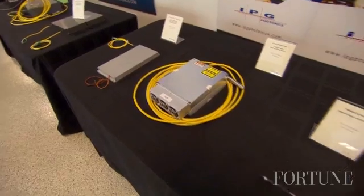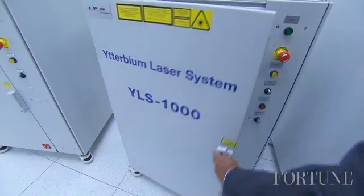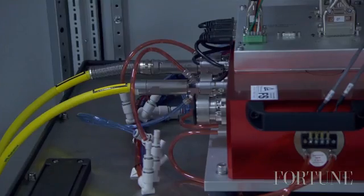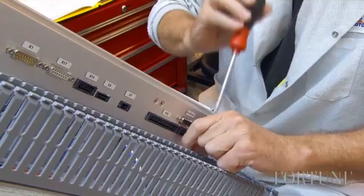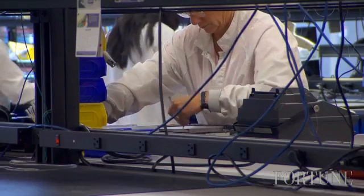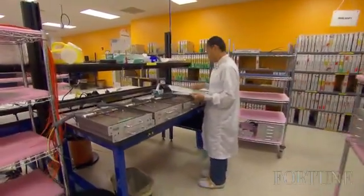The fiber lasers cost between $9,000 for smaller medical lasers to more than $800,000 for large industrial systems. Rather than using outside manufacturers for parts, IPG produces all of the key laser components at three manufacturing sites in the US, Germany, and Russia.